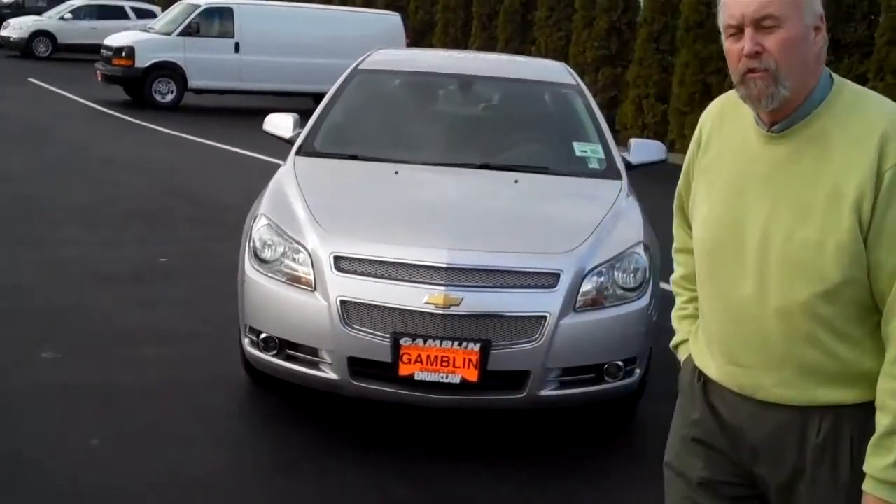Hi folks, Smitty, Art Gambler Motors, Enumclaw, Washington. I've got a great 2010 Malibu LTZ.